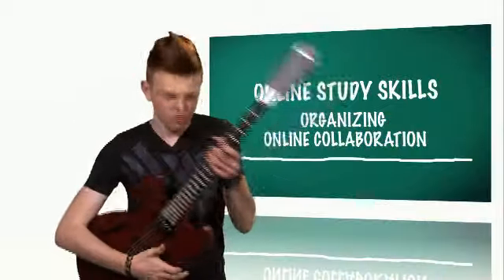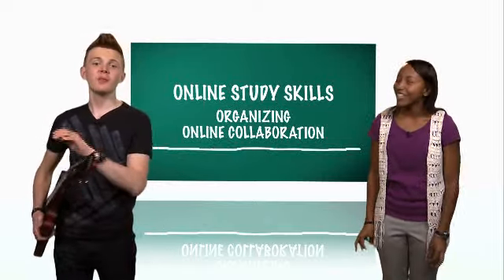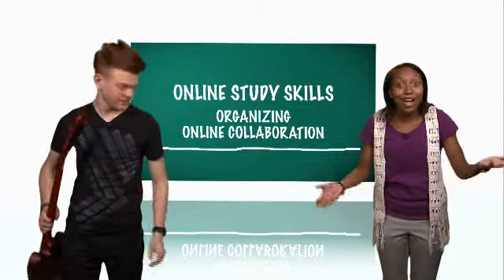So if you want your group to perform — stay focused, communicate, and put a plan in place. Now let's learn online!